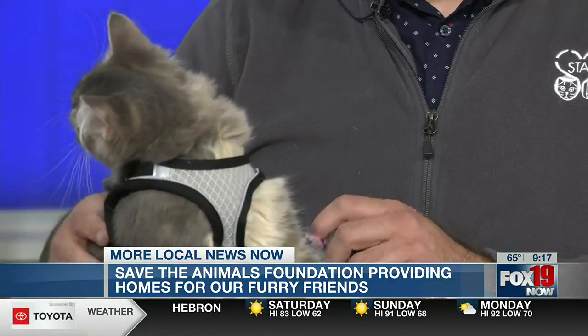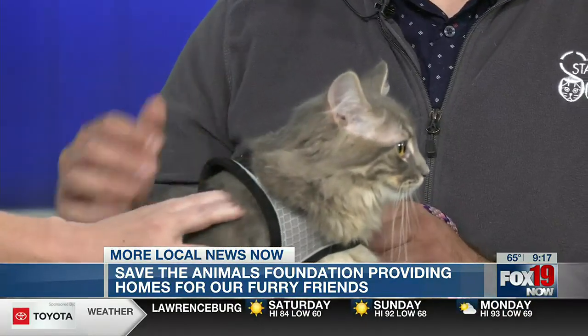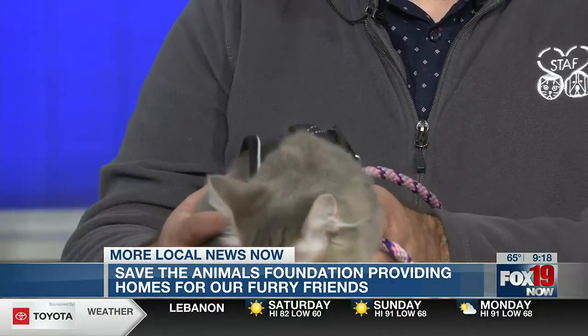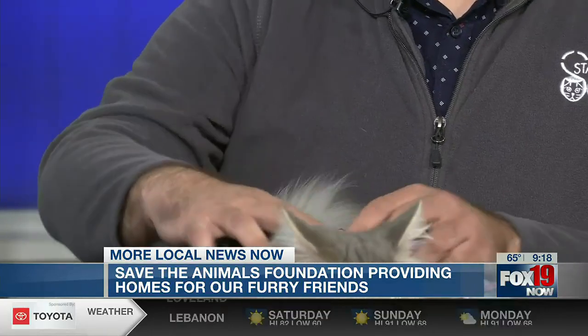I think he really represents the type of work that we do at Save the Animals Foundation, where we're able to take in cats who might not make it at other shelters and might not make it living out in the streets, and get them in great health to be adopted. He is one of those shining star examples. He seems to have a great personality though.